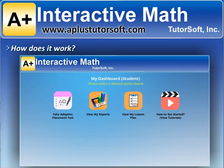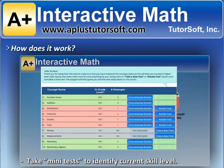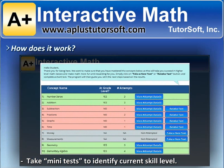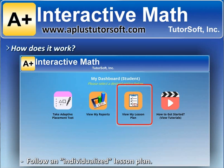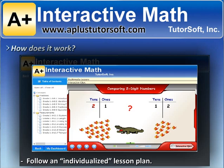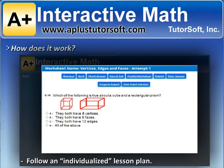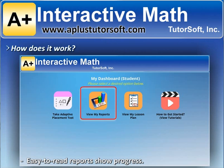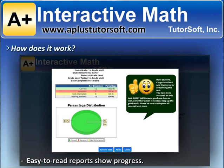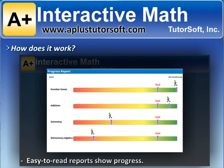Each one of your students takes a series of mini-tests for each major concept to identify their current skill level. Then they follow an individualized lesson plan, which includes everything you need. You measure progress using various easy-to-read and very visual reports as your students master various skills and close learning gaps.